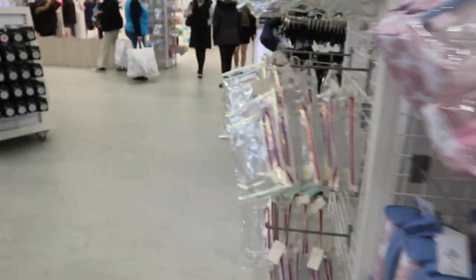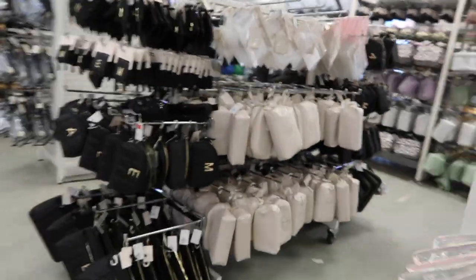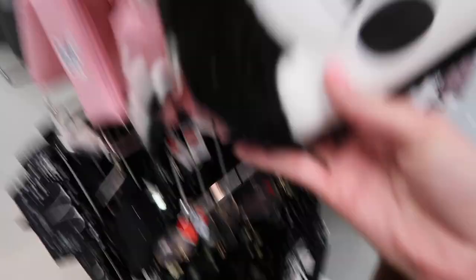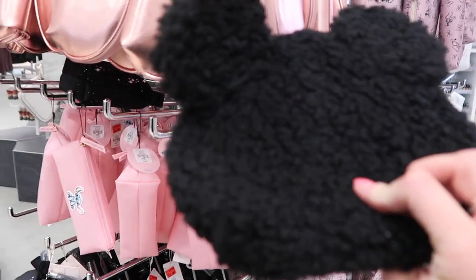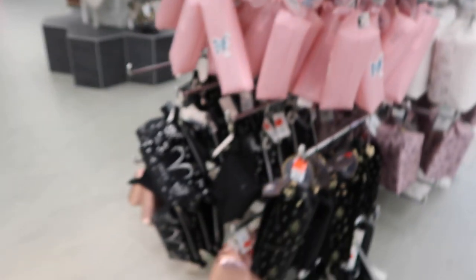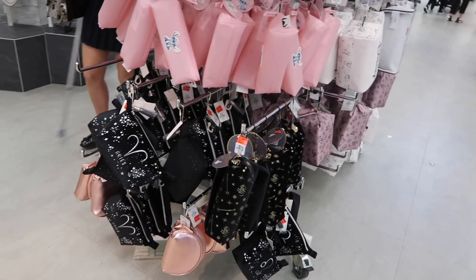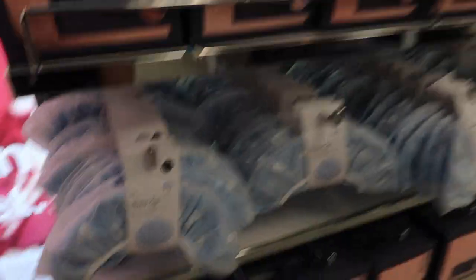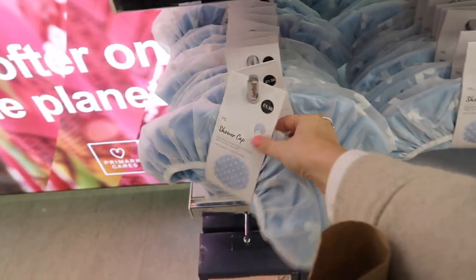But there is a Minnie Mouse fluffy one which I'm trying to find. I haven't been able to find it because all the Disney stuff's here. There's the black one — they had a baby pink version of that. That's actually not that cute in person. But before I forget, I need to get a shower cap. I don't want an expensive one, so I'm just going to get this one — £1.50.